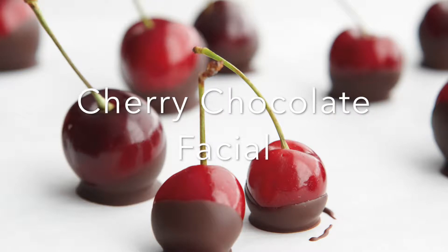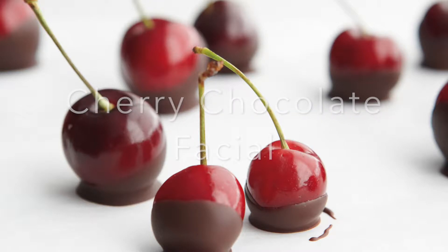Today we're going to be doing our Valentine's Day Facial. The cherry is an antioxidant, so it'll get rid of dead skin cells and also put antioxidants back into the skin. The chocolate is a refining mask that adds nutrients and coenzyme Q10 to the skin.